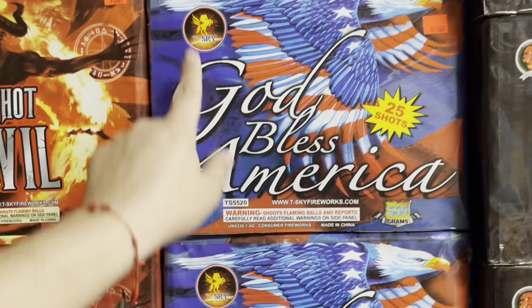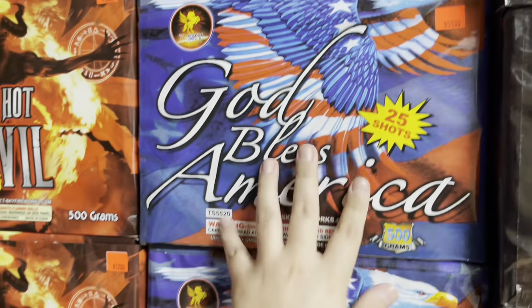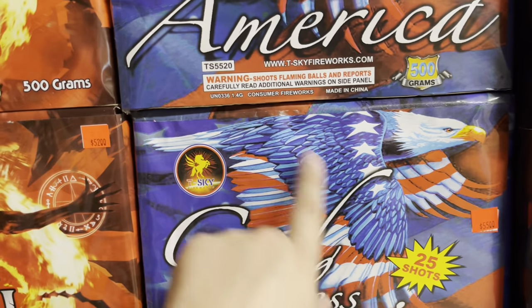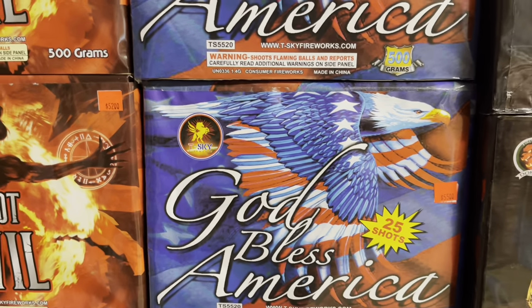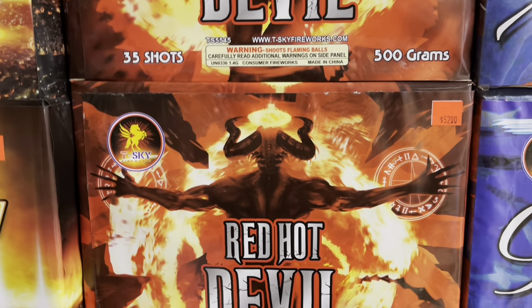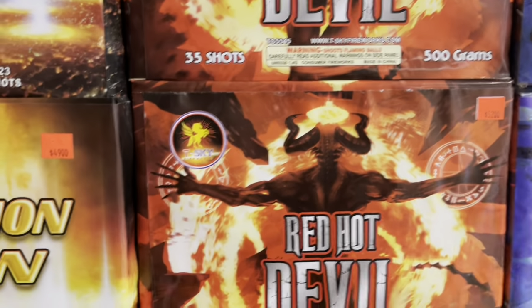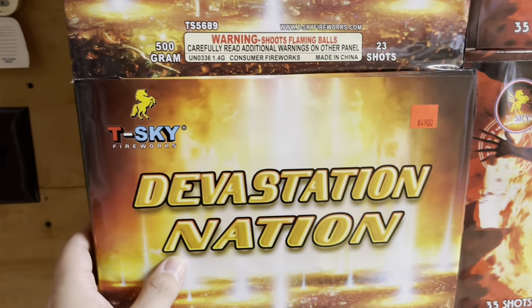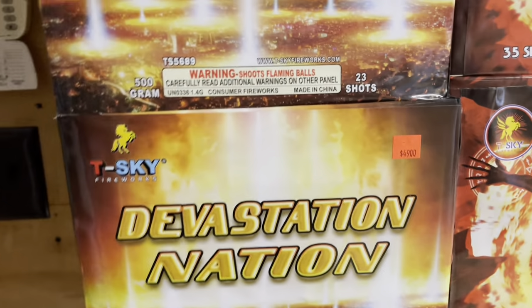God Bless America — 25 shots by T-Sky Fireworks — this is 55 bucks. Check that out — you got the bald eagle with the colors of the American flag for his wings, that is really cool. T-Sky Fireworks Red Hot Devil — 52 dollars, 35 shots.